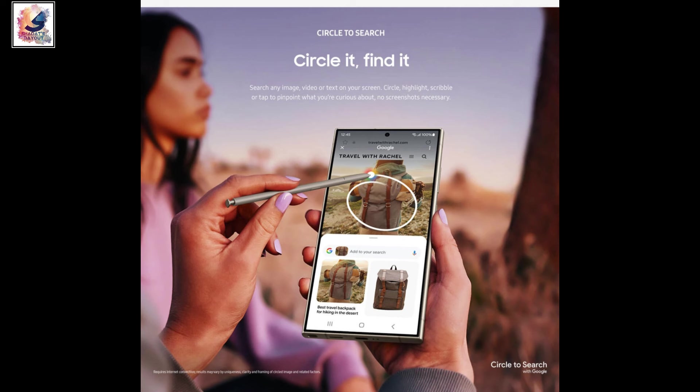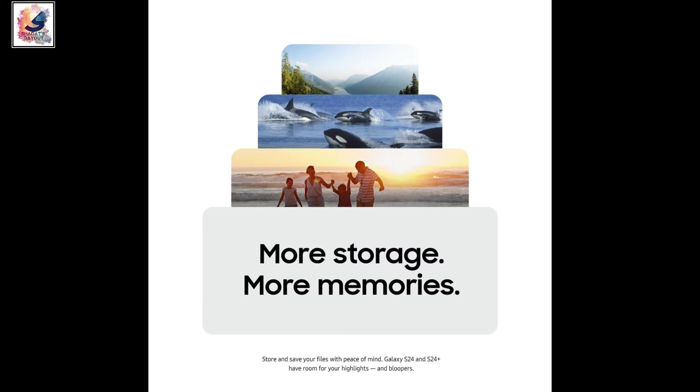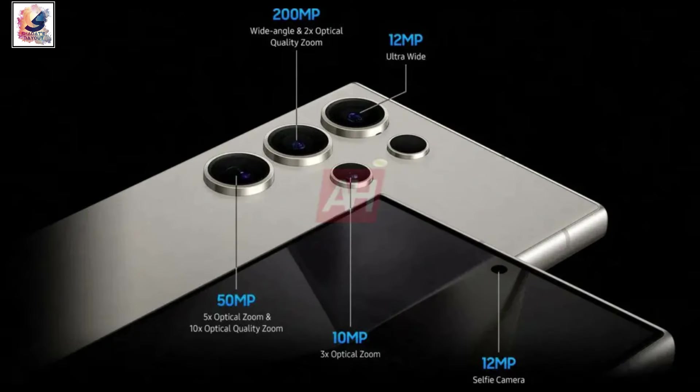The Circle to Search feature lets you search any image, video, or text on your screen — just circle, highlight, or tap the point you want, with no screenshot necessary. The Galaxy S24 series also comes with a free storage option.